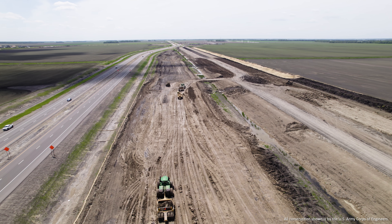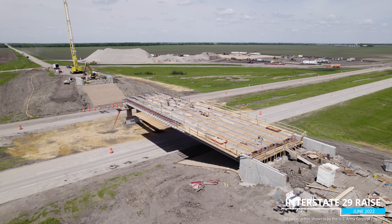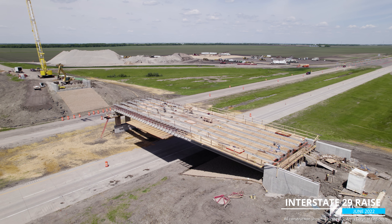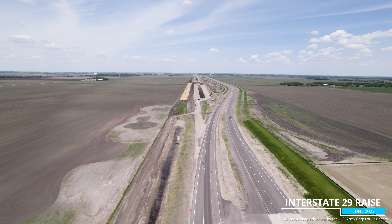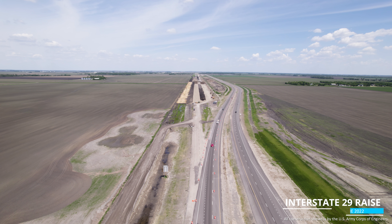As our drone view takes us on to the four-mile-long I-29 road raise, we can see that the beams have been installed on the bridge structure this month while work continues on the road. This portion of the project will be complete in 2024, three years before the entire project will be ready to provide permanent flood protection.